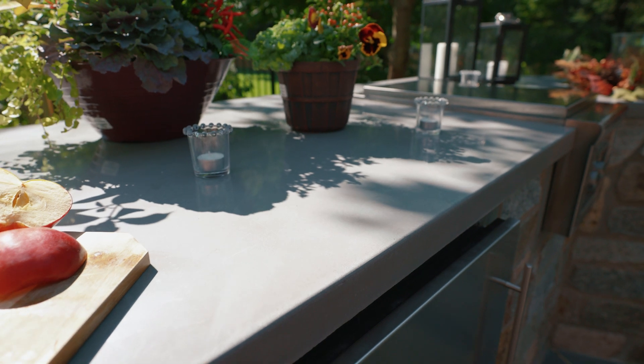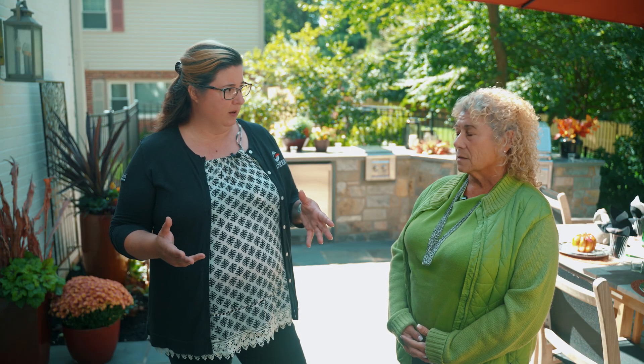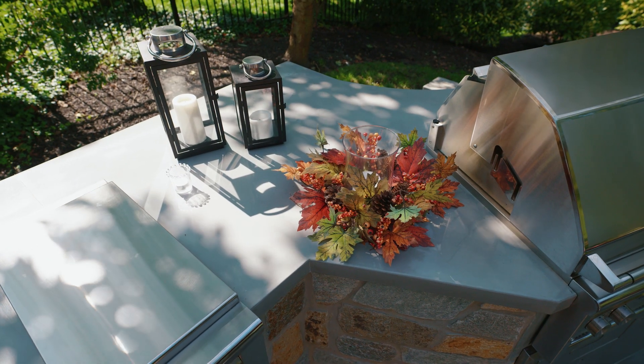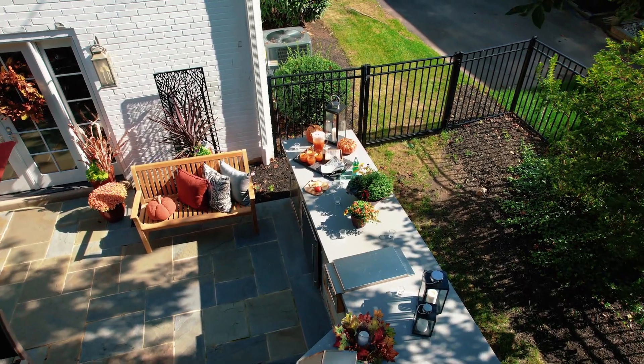This featured project is a little bit more contemporary and modern, and this countertop really matches that aesthetic. It's a piece of art — we literally talk to the client, find out what they like, and get a sense of the atmosphere of their space and area. Thanks again to Beth Maurer from Liquid Stone Concrete Design for being out here today.